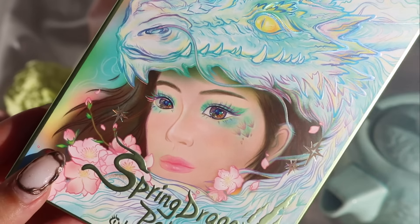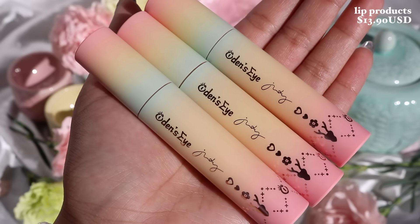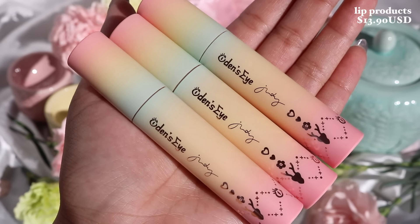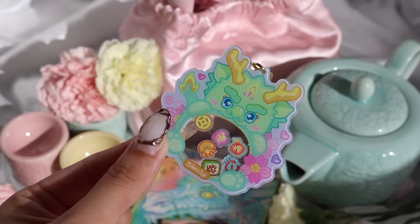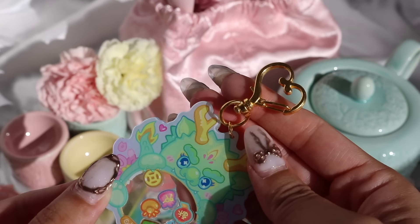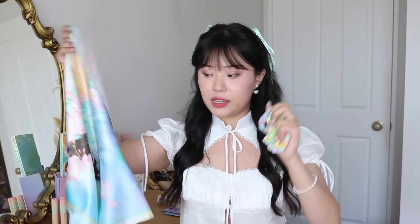It's a 12-pan palette, and all three of us have three lip colors each. My lip colors are $13.90 individually. We also have some free gifts depending on what you are purchasing. There's a little keychain, a magnet, and a silk scarf — three different types of free gifts you can receive.